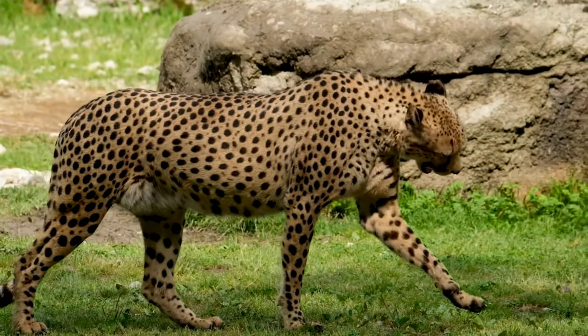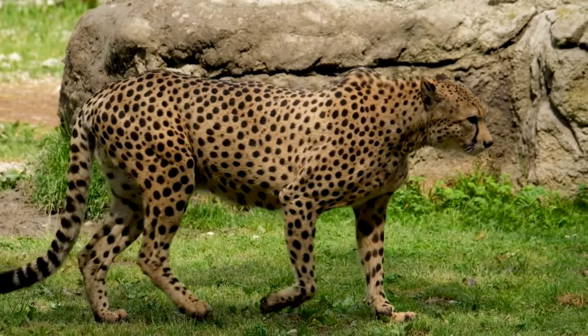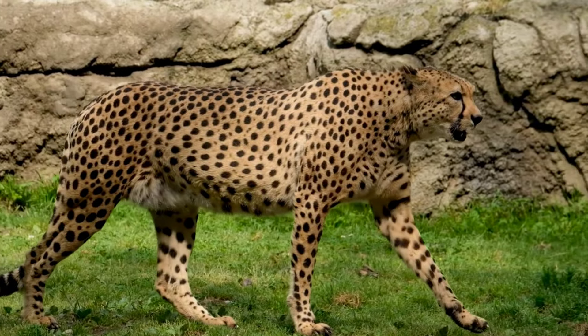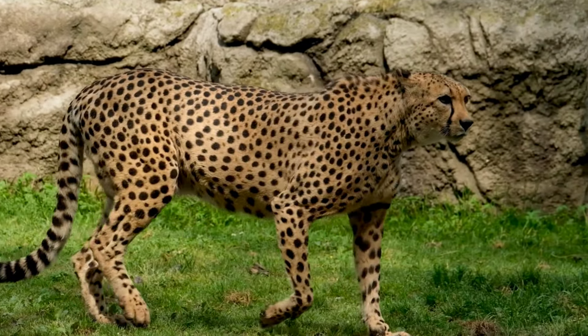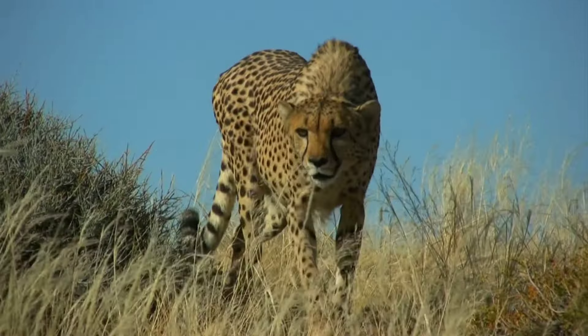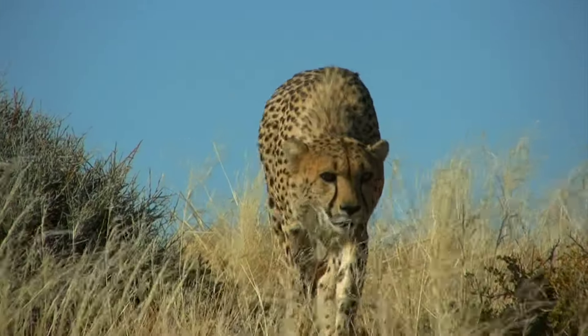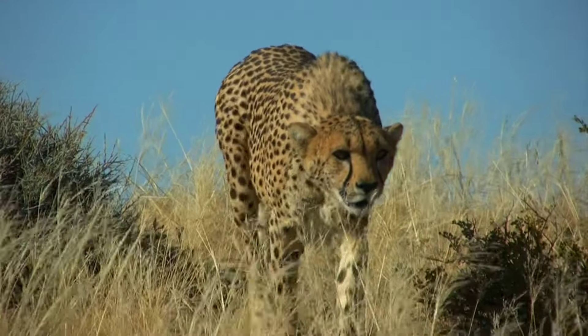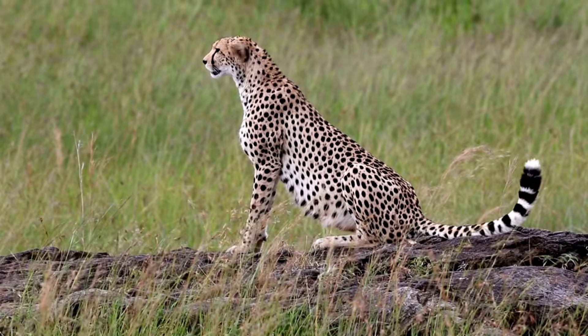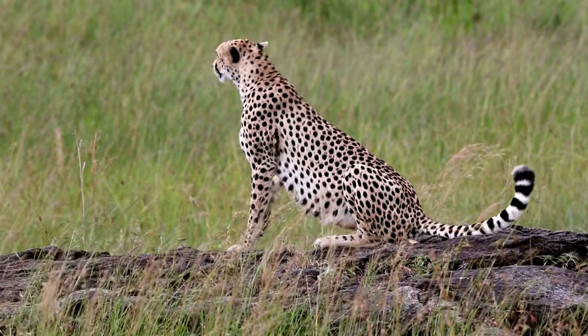Adult cheetahs can weigh between 90 and 140 pounds and reach up to four feet in length — one lightweight speed machine! Their secret weapon is a flexible spine that lets them pull off lightning-quick direction changes while running. Cheetahs also have long thin tails that work as built-in balance boosters, helping them balance while making sharp turns.